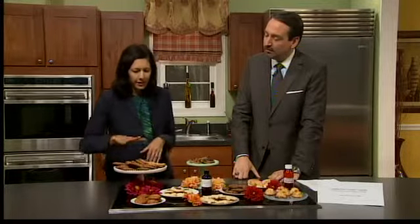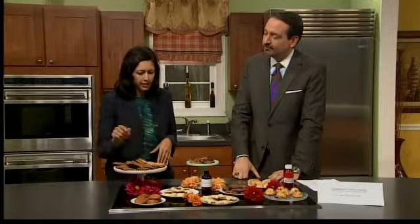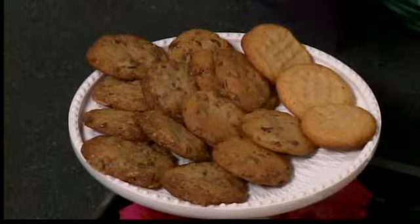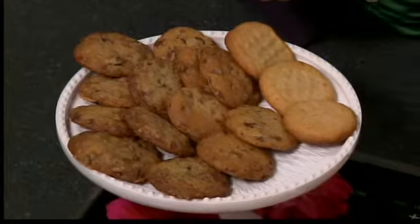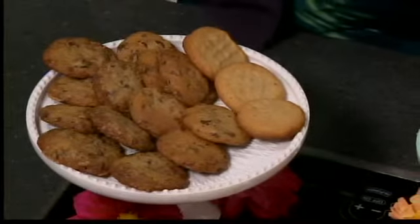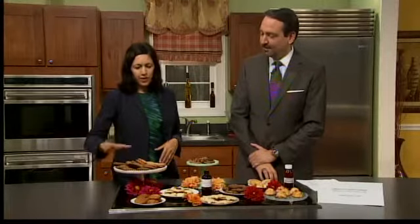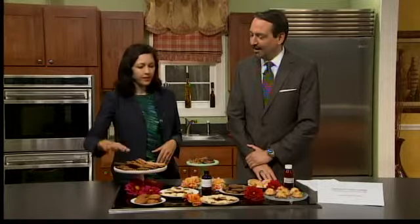And then the classics — the chocolate chunk cookie. I grind in some dark chocolate in that cookie, so it's a little healthier. And then everyone keeps asking me about peanut butter cookies, so I've been trying those — that's my favorite, actually. I'm more of a savory, salty person. My husband's idea was to try the chocolate chunk with some toffee, so that's what you see here.